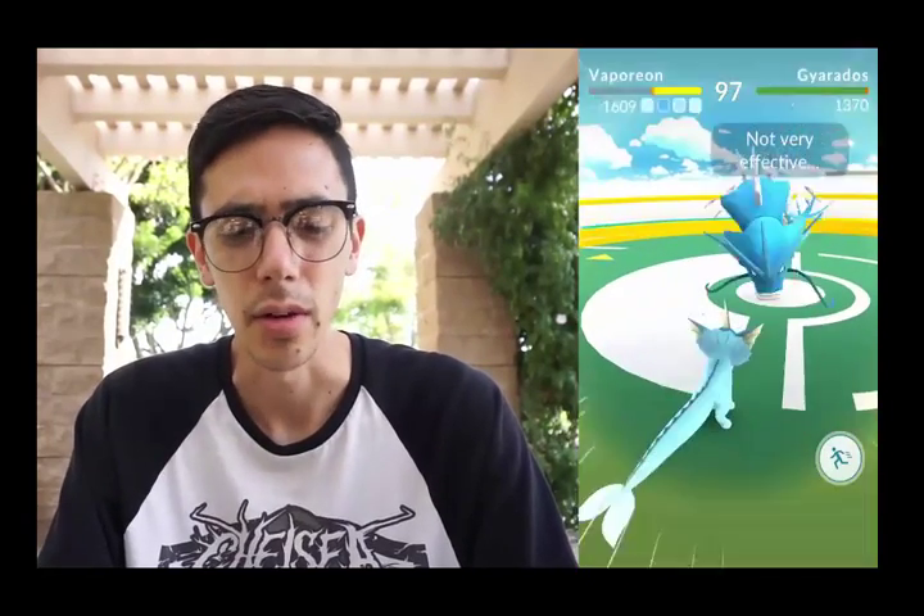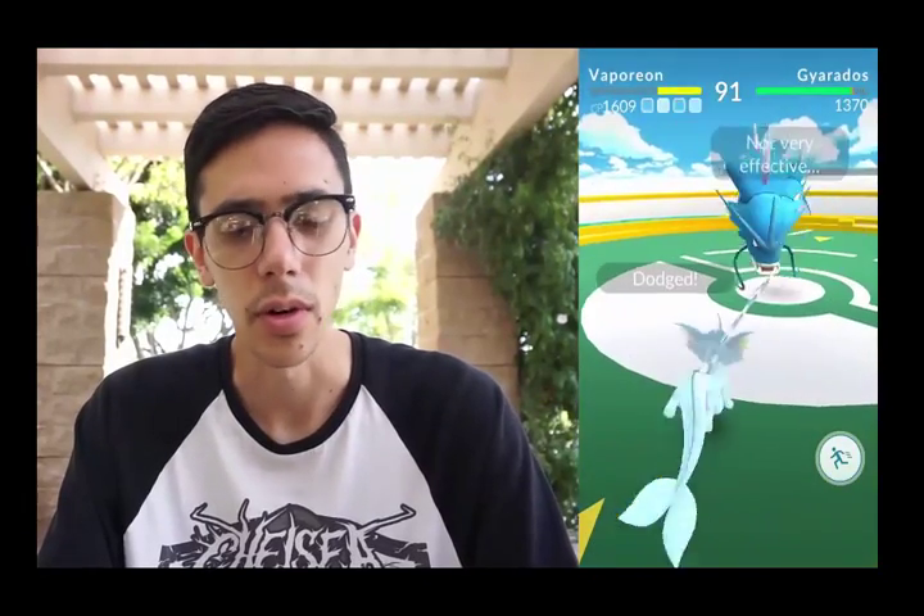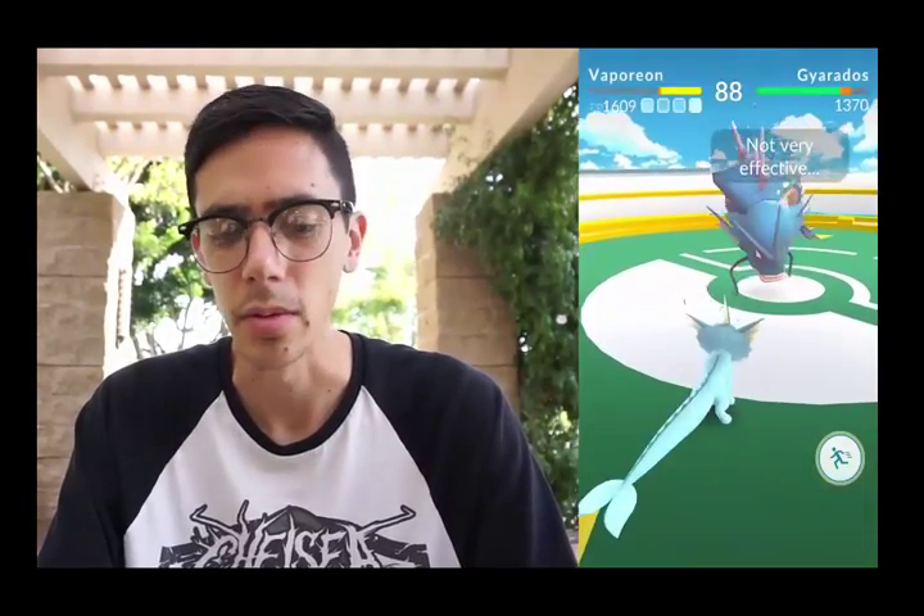You'll notice that sometimes when I dodge I still take a little bit of damage. That's because each move has a timing window. If you dodge at the right time you'll avoid all the damage, but if you dodge a little early or a little late, you'll still take a little bit of damage.